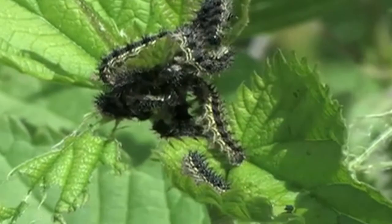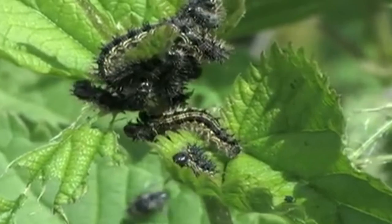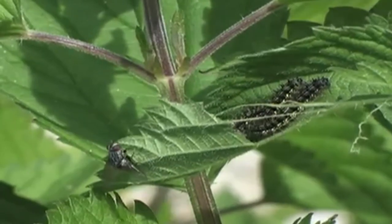It lays its egg on stinging nettle leaves near to where peacock or small tortoiseshell caterpillars are feeding. Being typically hungry caterpillars, greedy and eating everything in sight, they gobble up the leaves of the nettles which they're feeding on — but they also eat the egg.